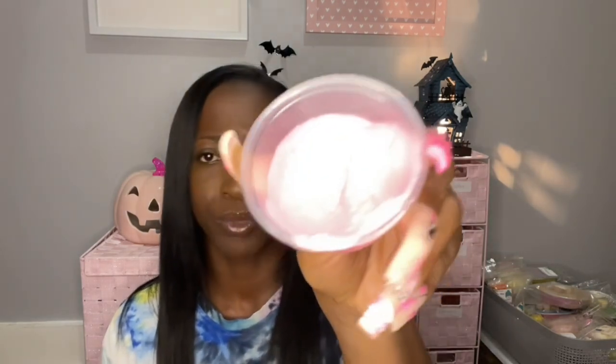One more thing before I go — we got a sample, and this is a whip soap called Pop the Bubbly. I did not get that scent — I think it was more like a fruity champagne type of scent. Oh, it smells good — I should have got it. This smells really good; it's a pretty pink color. This smells like a fruity, sweet, fruity drink type of scent. Thank you for my scentful.